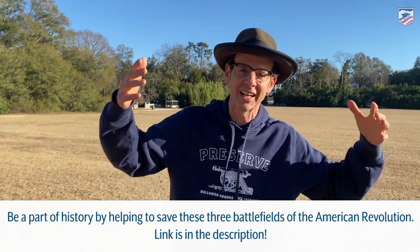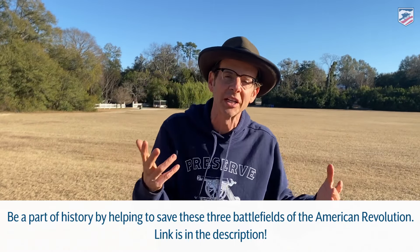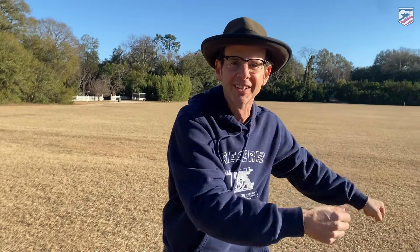Thanks, Dan. I've even read that some of the British were saying every time we beat Nathaniel Greene, we lose territory — and that ends up being true. This is a fascinating story, and it's just part of the story. We have land up in New York, North Carolina, and here at Hobkirk Hill to preserve — 64 acres, at a more than 40-to-one match. We hope you'll get involved; click the link associated with this video. And let's end with a pan showing you a little bit more of sunny Hobkirk Hill.